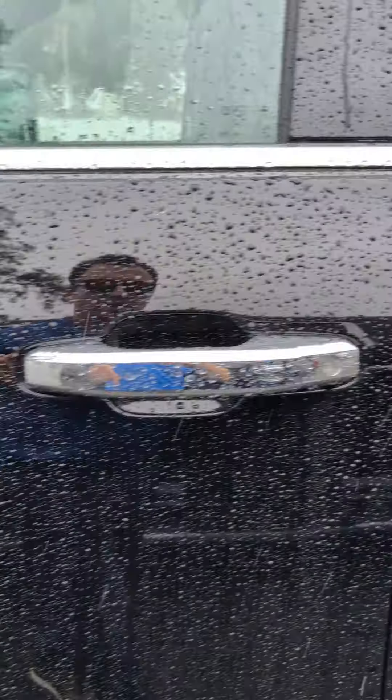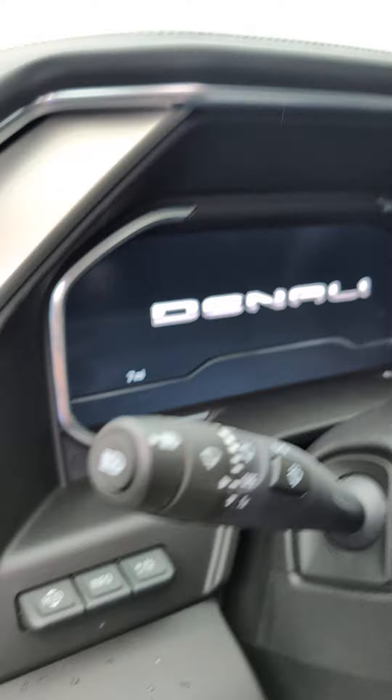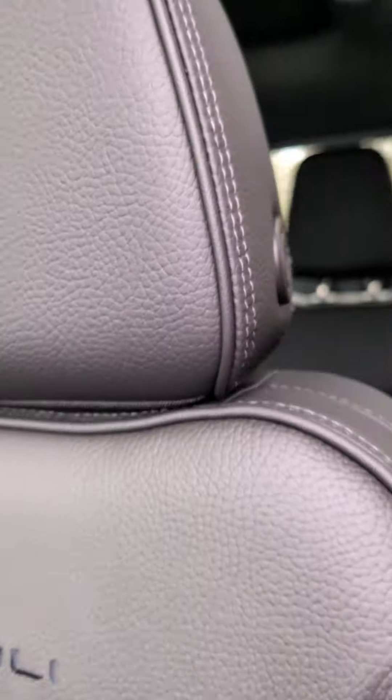6.6 liter. Go inside — a little bit of that interior with that heads up display right there. Denali coming on there for you. You got that moonroof right there. All the goodies.